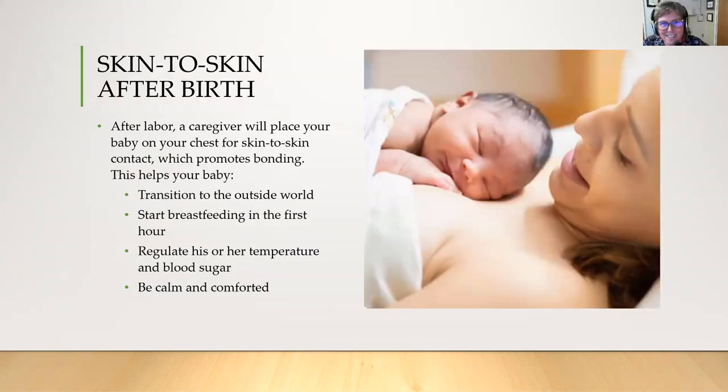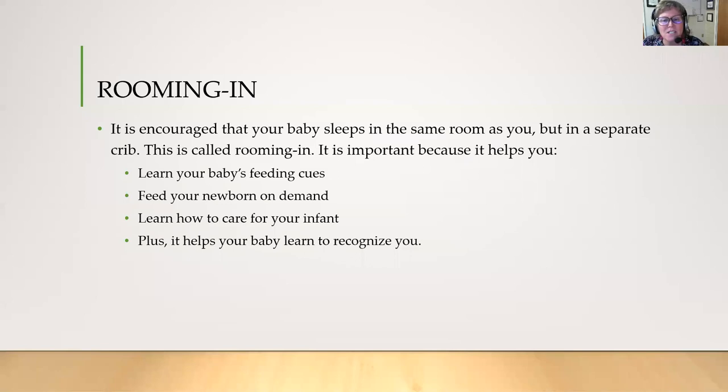Skin-to-skin is a baby-friendly term you're going to hear a lot. After labor, a caregiver will place your baby on your chest for skin-to-skin contact. This helps your baby transition to the outside world, start breastfeeding in the first hour, regulates the temperature and blood sugar of your baby, and helps the baby to be calm and comforted. We highly recommend lots of skin-to-skin. Rooming in means that your baby stays in the room with you but in a separate crib. This is important because it helps you learn your baby's feeding cues, feed your newborn on demand, learn how to care for your infant, and it helps your baby recognize you.